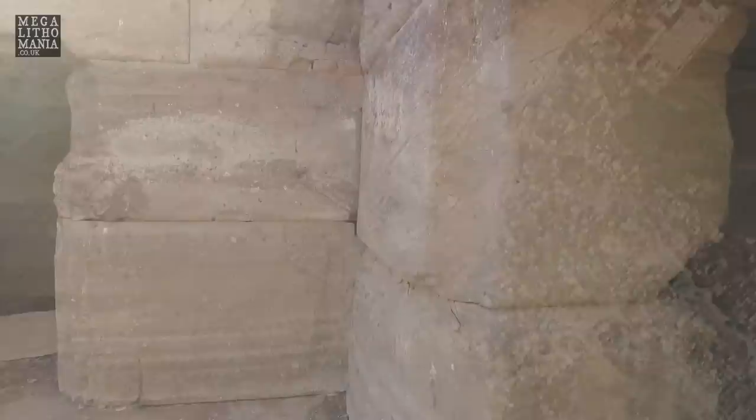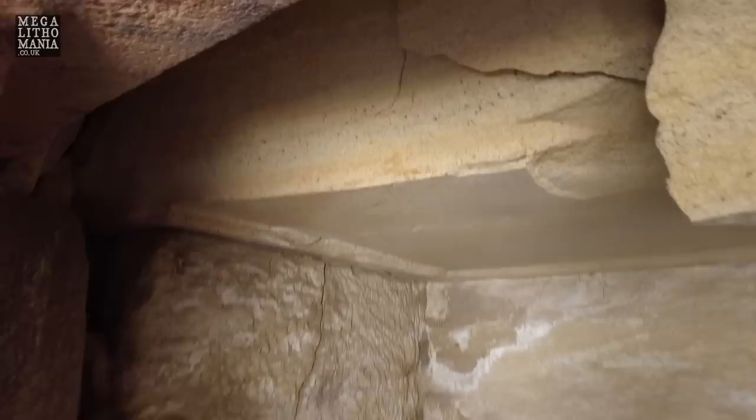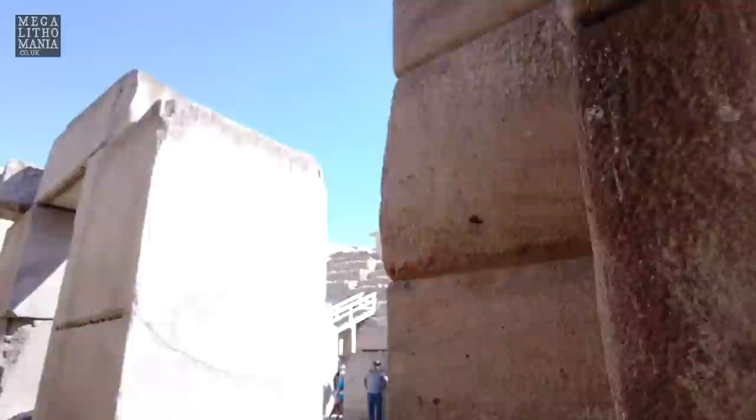We're just taking a walk down one end of the Osireion, actually inside one of the chambers. You can see that even the stonework inside these chambers is very intricate. It's badly weathered because of the water that's been in here, but you can see the detail — the granite.